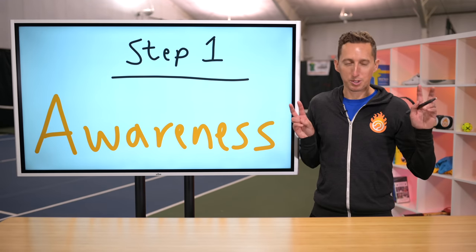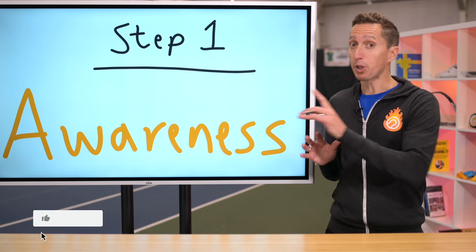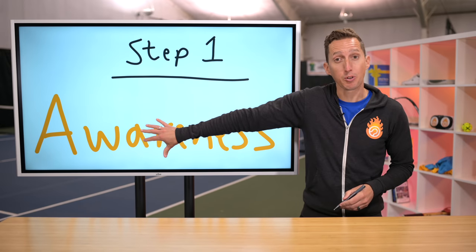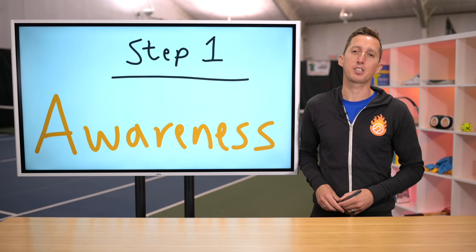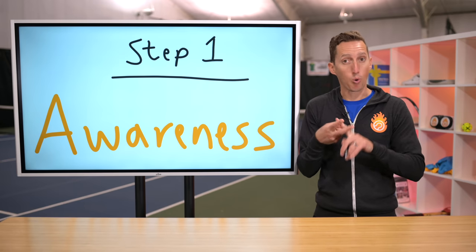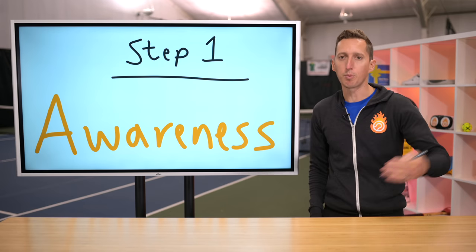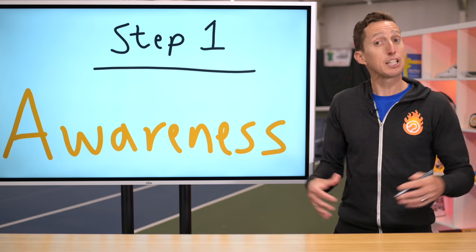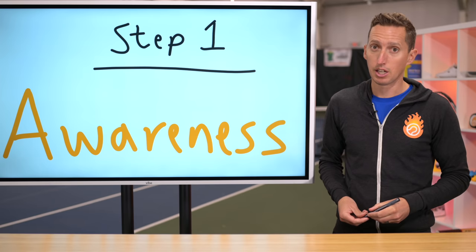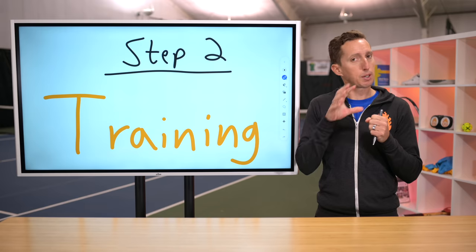Like the first step in a 12-step program is to admit you have a problem — a lot of that is just being aware of it. If you think you hit the same quality shots in matches as in practice, I challenge you to record yourself. Just get your phone, prop it up against the back fence, record yourself during warmup, and then watch yourself playing competitive points. See if there isn't a drop off in intensity, racket head speed, and swing length — for most amateur players, there is. Once you've identified the problem, step two is to pinpoint it and train it in a very specific way.